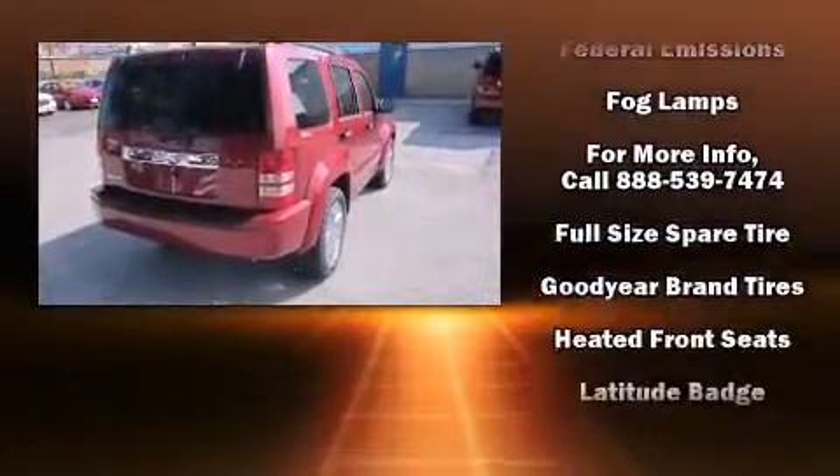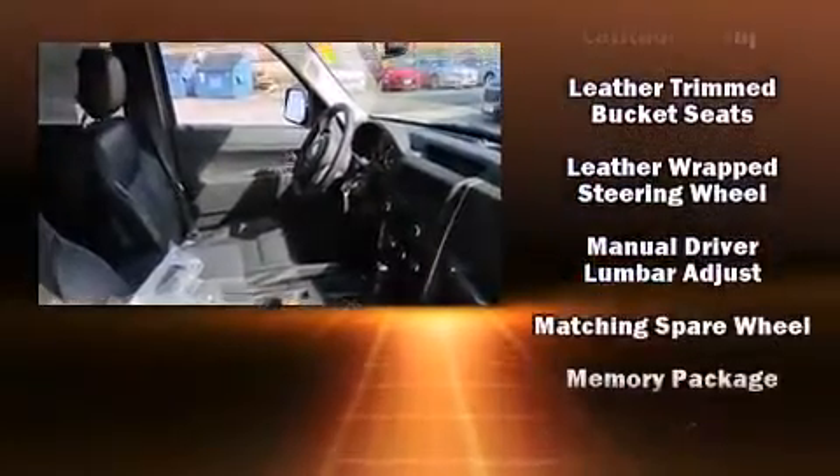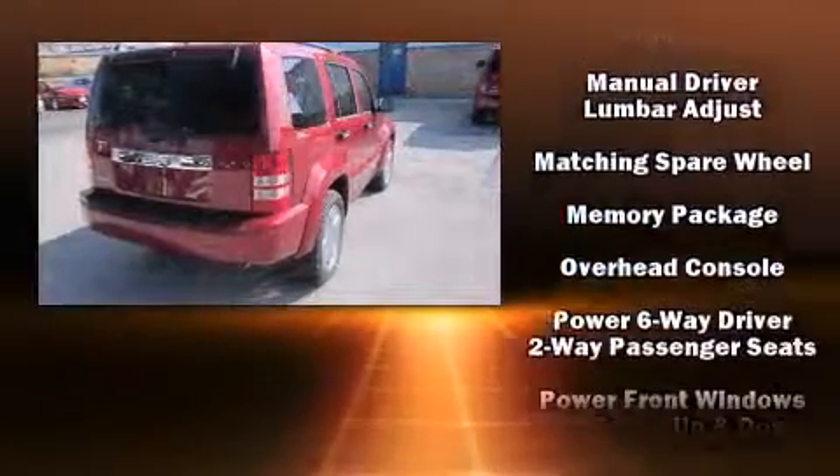Top features include remote keyless entry, fully automatic headlights, heated door mirrors, rear wipers, and a split folding rear seat.